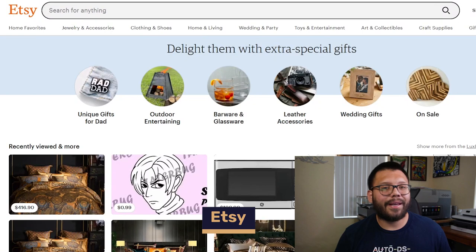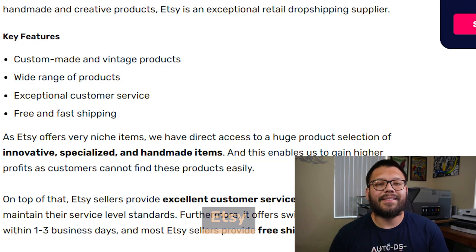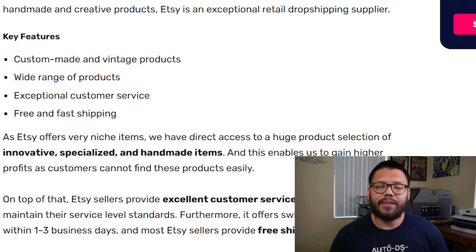Next up, specializing in custom and handmade goods, we have Etsy. Etsy has tons of unique items, and on top of everything, they have some pretty good customer service because all of the sellers on Etsy are small business owners themselves.